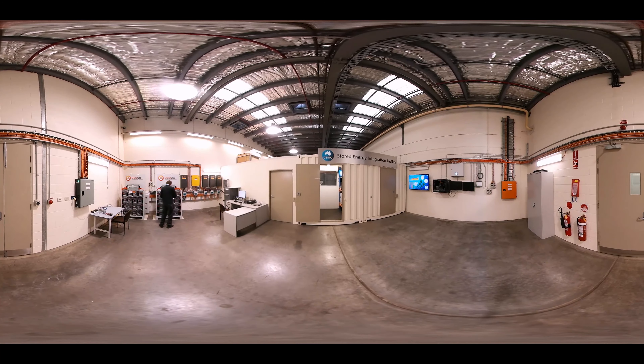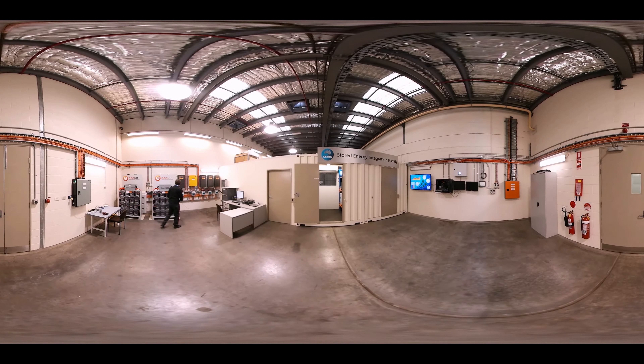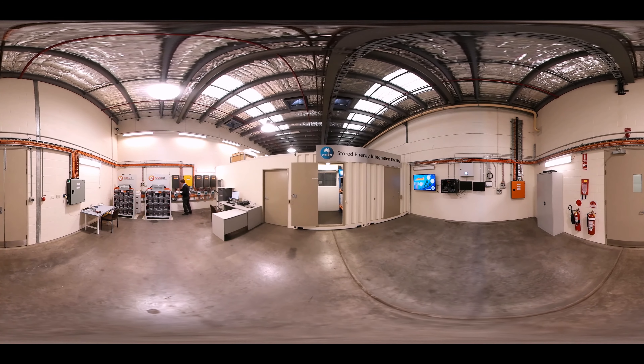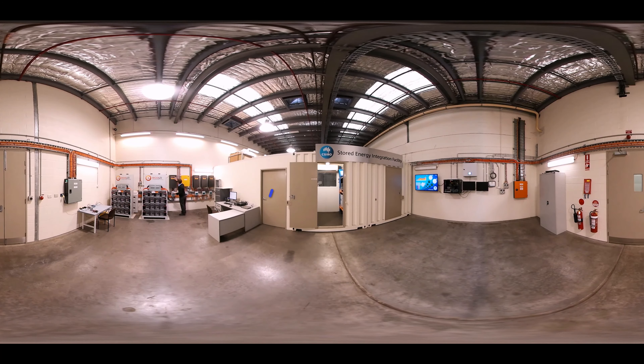Our stored energy integration facility, also known as the CEAF, is a real-world example of commercial energy storage — just one way we're researching better ways to use and store energy.